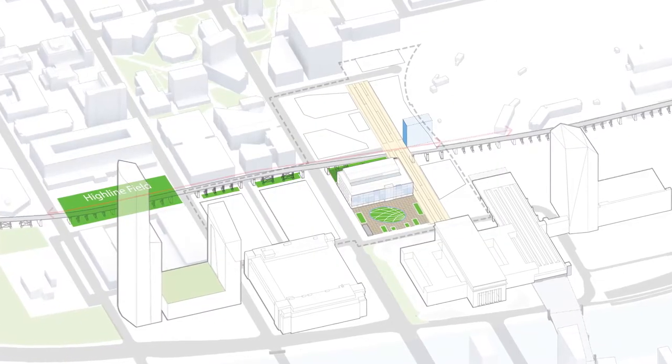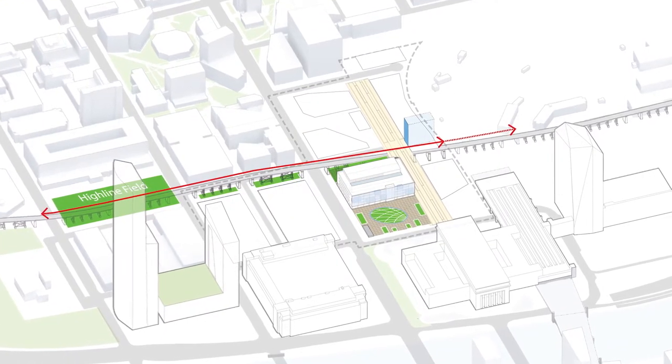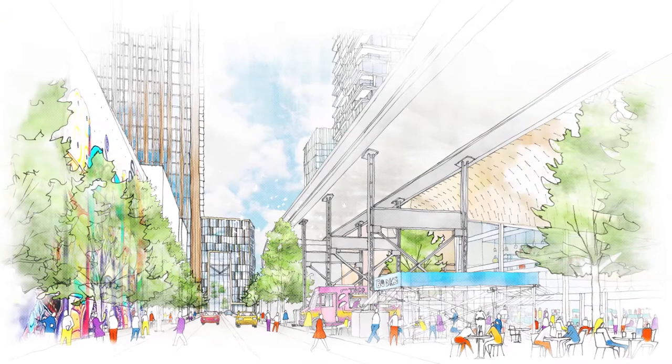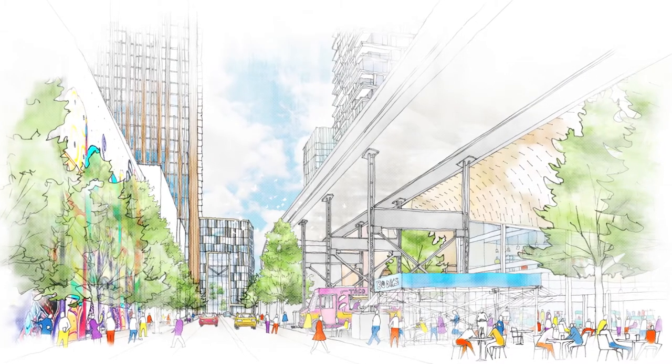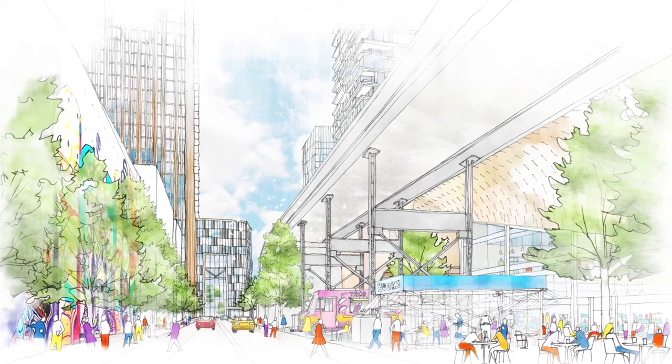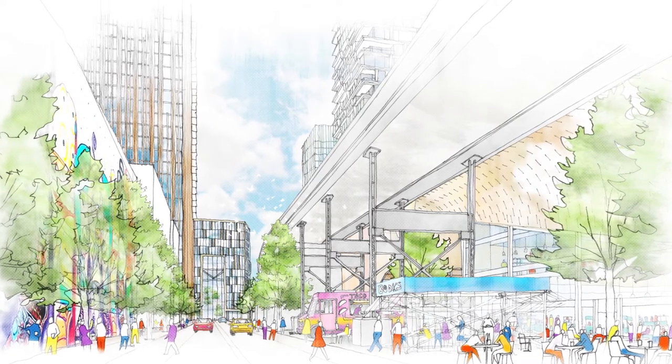The CSX High Line, with its industrial frame, is another key thread in the fabric of West Philadelphia. The area around the elevated tracks is an opportunity to provide significant additional greenery and event space, and add space for a new 31st Street, offering further connectivity across the project.